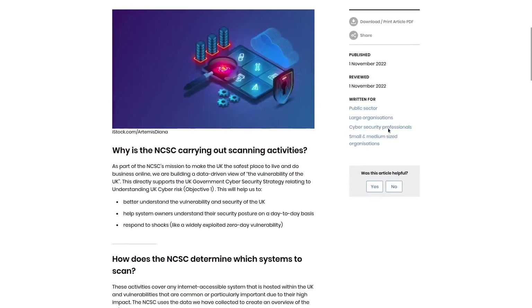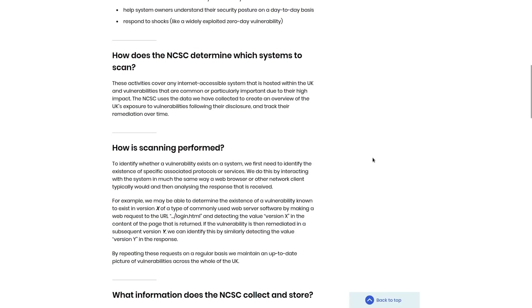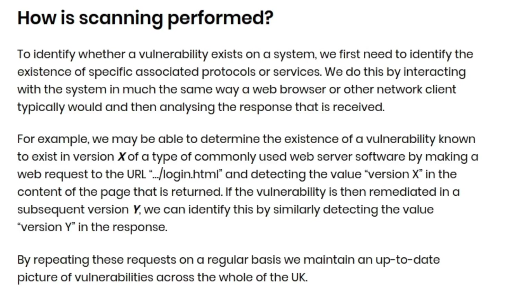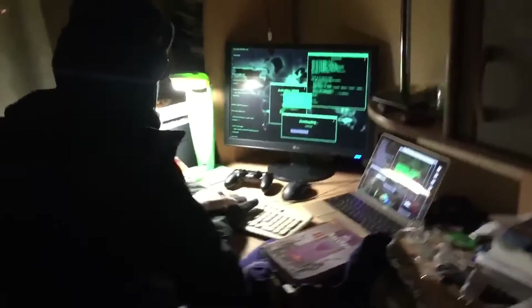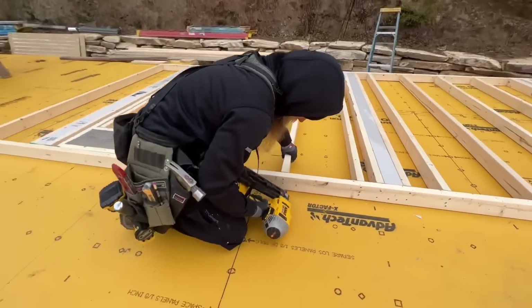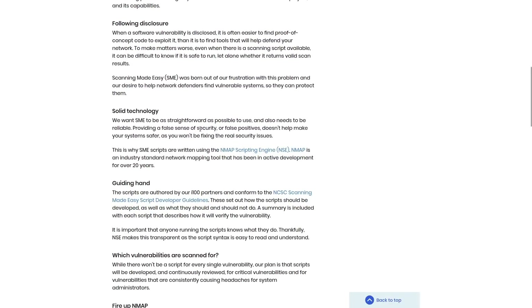I wanted to get more details on what exactly is involved with an NCSC scan — what are they actually looking for, what software are they running? The page only gives vague details. Under 'how is scanning performed,' they say they first determine the existence of specific protocols or services by analyzing responses from the server. In penetration testing, that doesn't tell us much. But on another page about 'scanning made easy,' under 'solid technology,' we can find information about the SME scripts — they are written using the NMAP scripting engine.